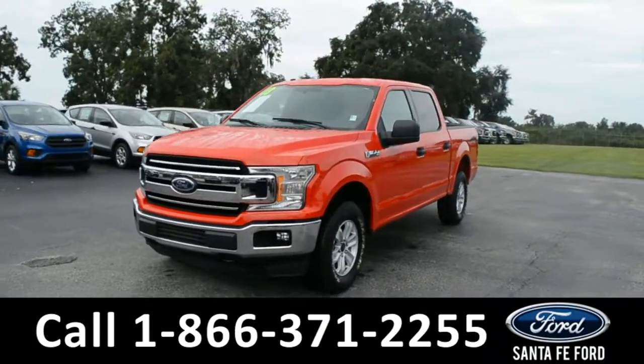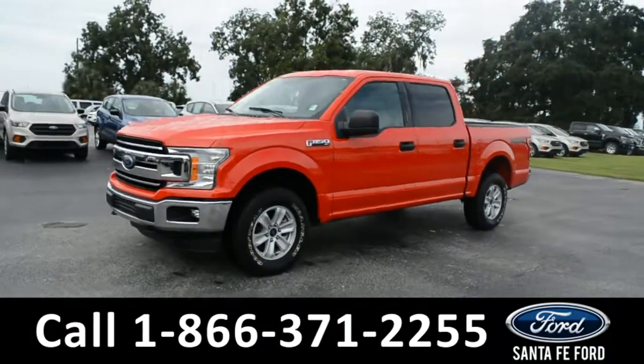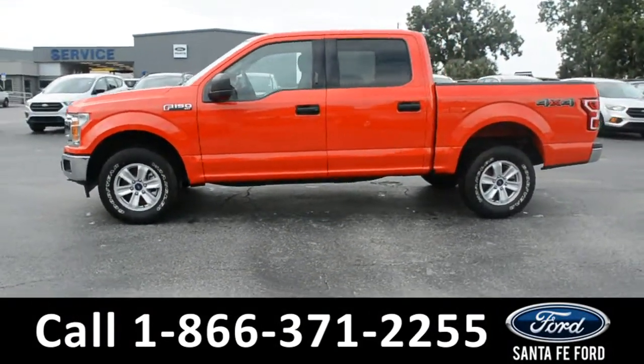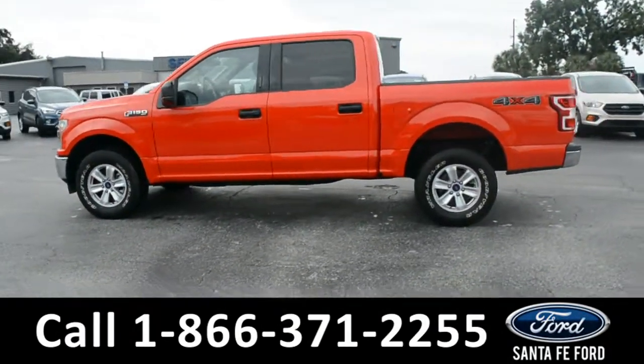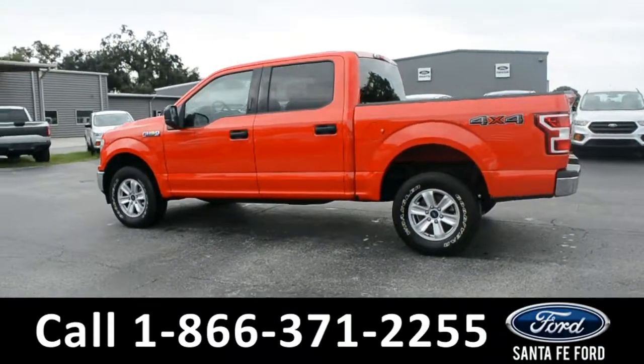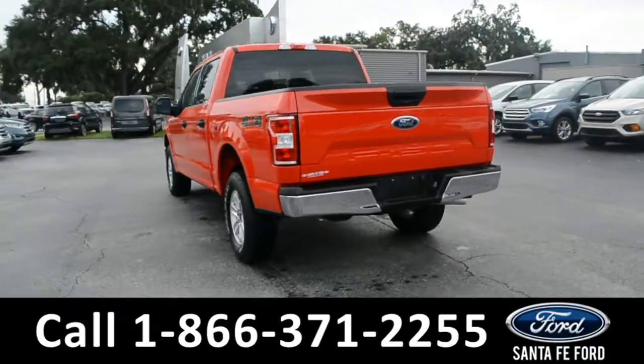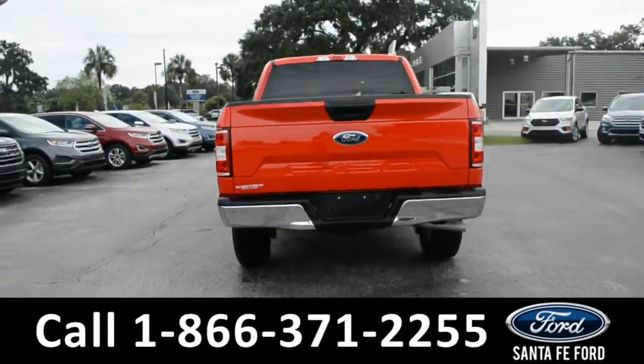Here's a 2018 Ford F-150 XLT. This vehicle has fog lights, alloy wheels, tinted windows, remote keyless entry, keypad door lock, tow hooks, and a bed liner. This vehicle is still covered by its bumper-to-bumper warranty and has a clean Carfax.